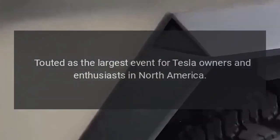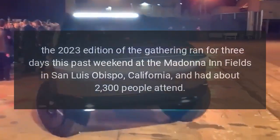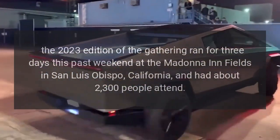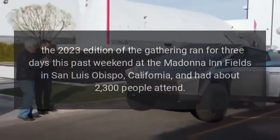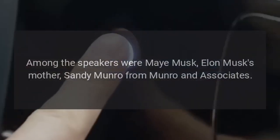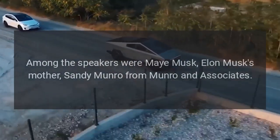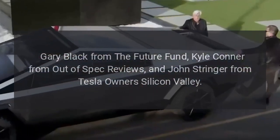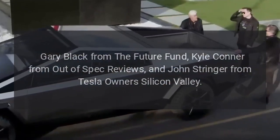Touted as the largest event for Tesla owners and enthusiasts in North America, the 2023 edition of the gathering ran for three days at the Madonna Inn Fields in San Luis Obispo, California, and had about 2,300 people attend. Among the speakers were May Musk, Elon Musk's mother; Sandy Munro from Munro & Associates; Gary Black from The Future Fund; Kyle Connor from Out of Spec Reviews; and John Stringer from Tesla Owners Silicon Valley.